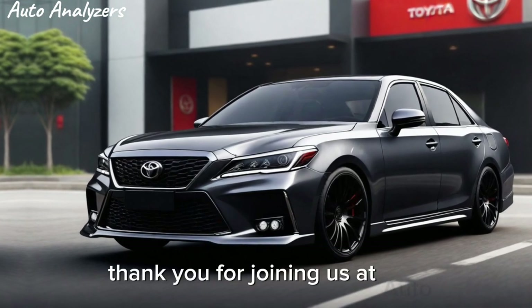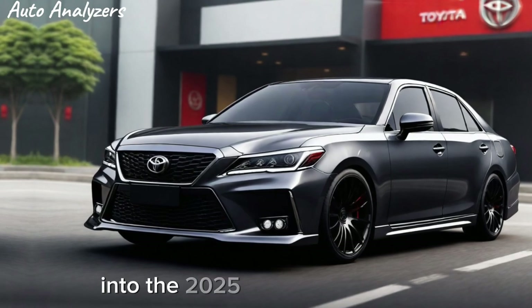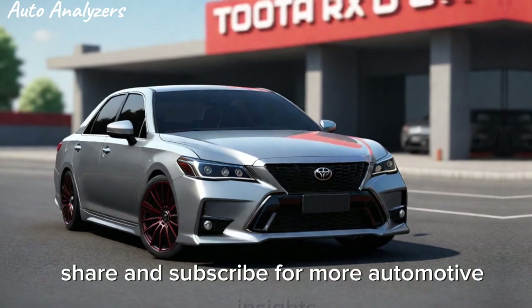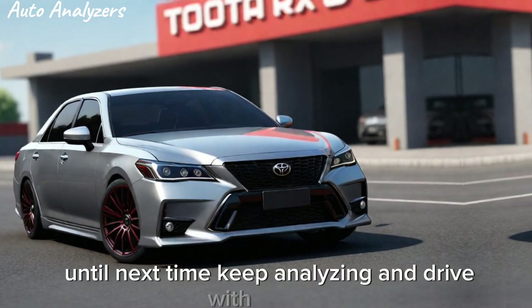Thank you for joining us at Auto Analyzers. If you enjoyed this deep dive into the 2025 Toyota Crown TRD, don't forget to like, share, and subscribe for more automotive insights. Until next time, keep analyzing and drive with passion.